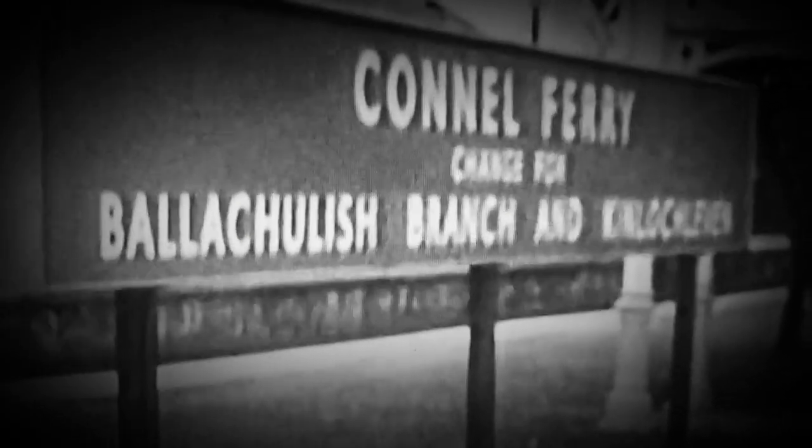A stanny of Black Five shunts at Connell Ferry. Our journey continues back towards Crean Larrick station, this time behind steam once more. And this is Perth engine shed in 1962.